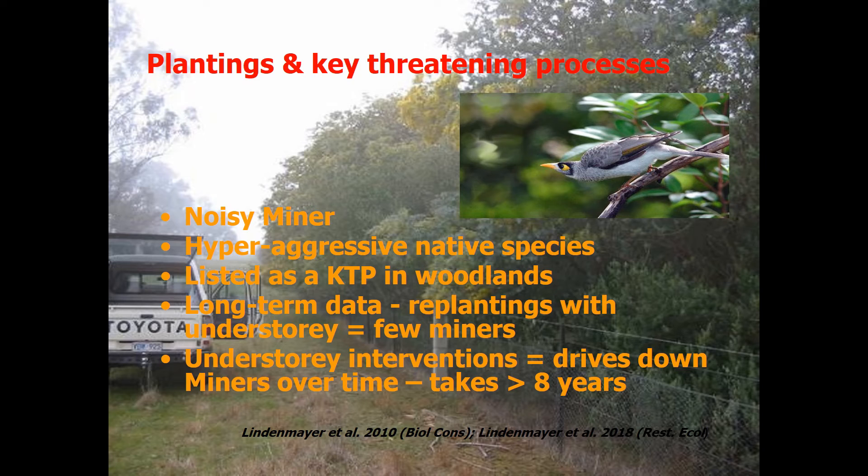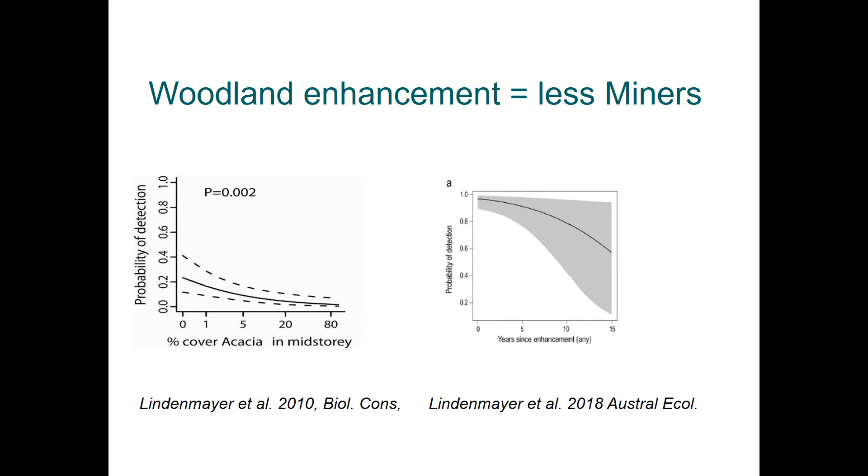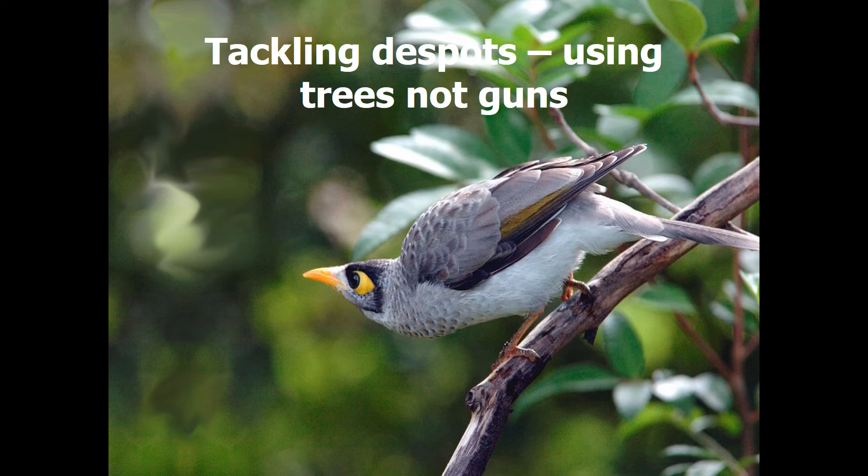Our long-term data indicate that replantings with an understory have fewer noisy miners, and that planting an understory into an old-growth woodland as an enhancement planting also drives down noisy miner numbers — an effect that takes about eight years once the under-plantings are re-established. The probability of detecting noisy miners declines with increasing acacia in the understory and with increasing years since enhancement. Rather than culling birds, it is better to use trees to change the habitat to make it unsuitable for the noisy miner.